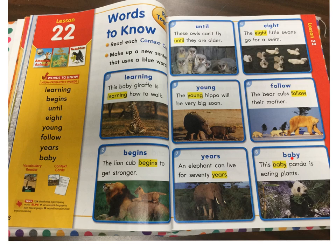Number eight: Baby. This baby panda is eating plants.